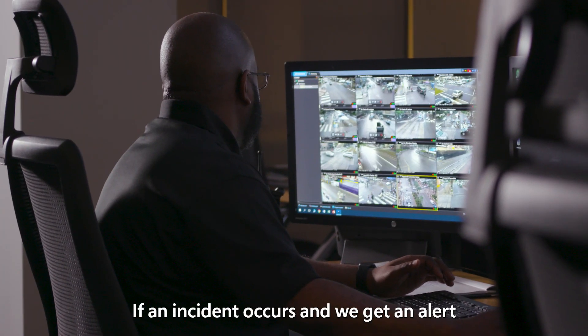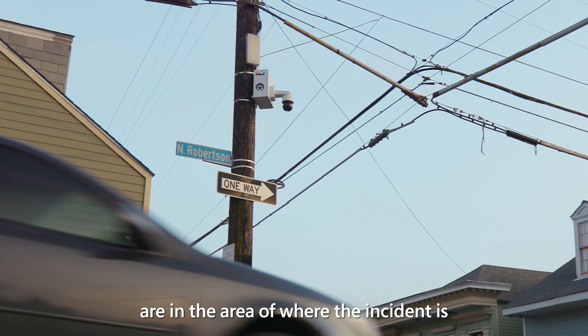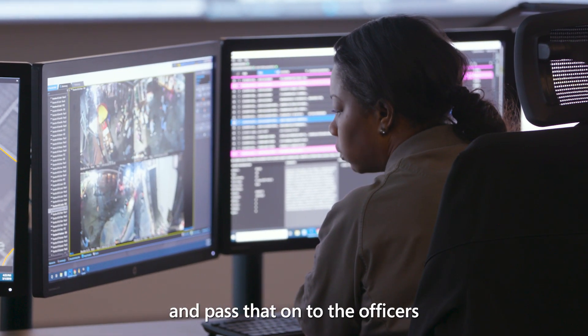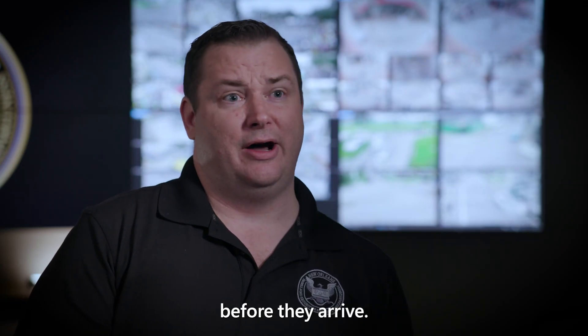If an incident occurs and we get an alert, a bank of cameras will spin up that are in the area of where the incident is, and our technicians will read the notes from dispatch, watch that video, get that intelligence, and pass that on to the officers in the field that are responding. We're able to give the officers some information before they arrive.